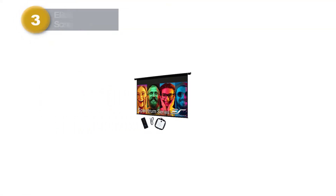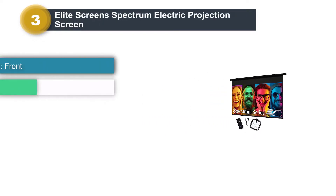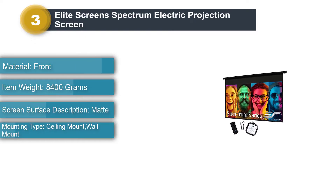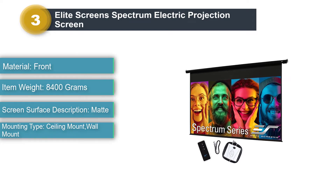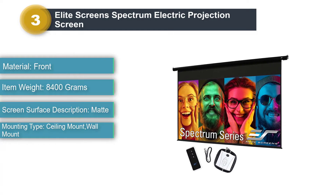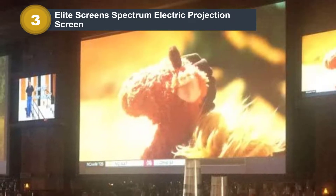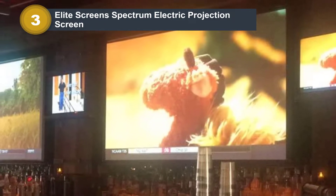Number 3: Elite Screens Spectrum Electric Projection Screen. You can use this multi-aspect ratio screen as the ultimate home theater, complete with 4K Ultra HD display and 3D compatibility. This screen comes with easy installation since it's fully assembled — you can plug it in and press play immediately. You can also conveniently control this motorized screen with its infrared IR remote.